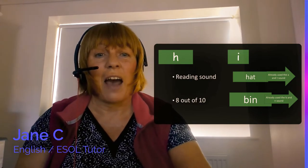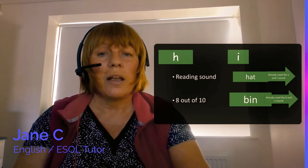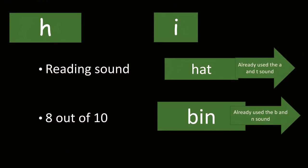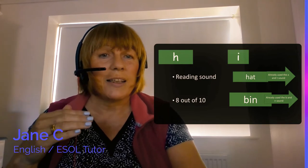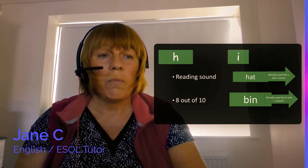For these sounds, the words for my son would be 'hat' and 'bin' — things I have around the house. For 'hat' we've already used the A and T sounds: H-A-T, hat. For 'bin' we've already used the B and N sounds. That's why it's easier to teach reading with the letters in this order.